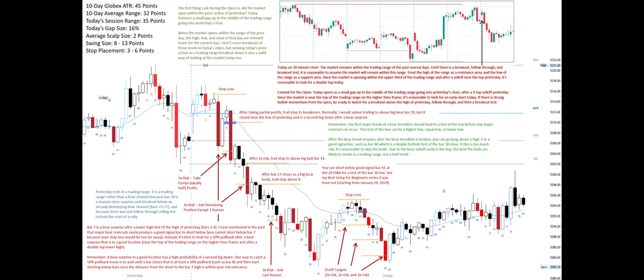If this is too much risk, it's reasonable to skip the trade. Due to the bear sell-off early in the day, the best the bulls are likely to create is a trading range, not a bull trend.